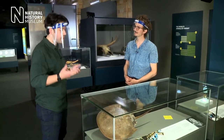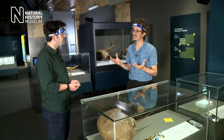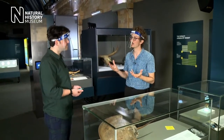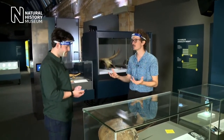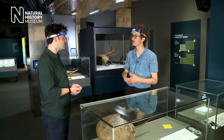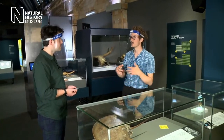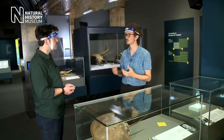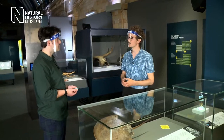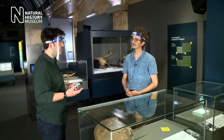We actually put this whole thing together during lockdown, so we didn't have a lot of access to the museum. We have more than 300 research scientists based here at the museum, so we did an open call and asked them to nominate particular objects and specimens that would tell fascinating stories. We had well over 100 submissions and whittled that down to about 35 stories that we'll have on display in this gallery.